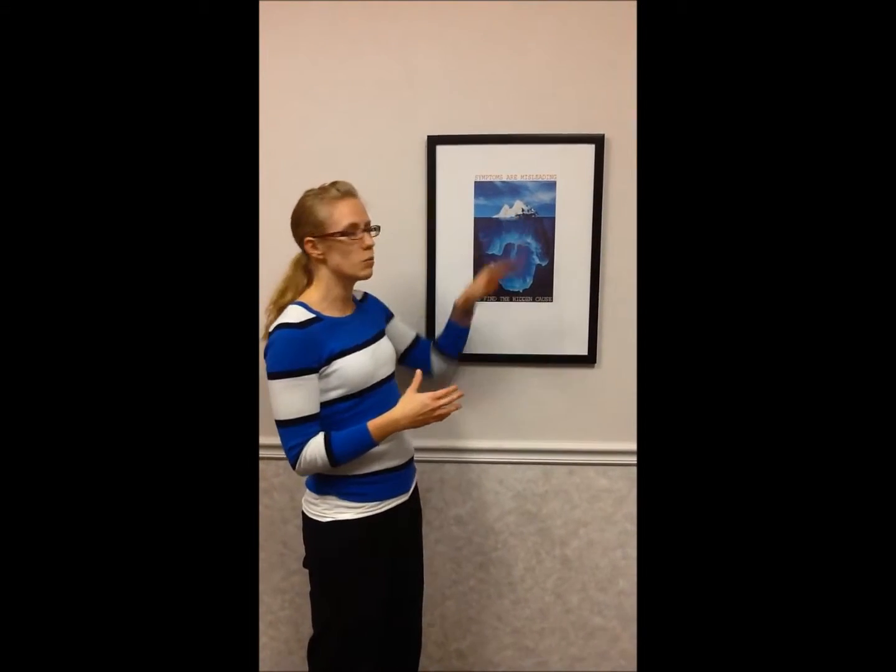As chiropractors, what we do is we adjust the spine — the master control system of your body — and we get that to function better. And when you get your master control system, or your nervous system, to function better, then every other part of your body works to its very best. And when that happens, a lot of the symptoms — whether it be pain, discomfort, digestive system issues, reproductive issues, bedwetting, or colic — all begin to cure themselves because the body is able to get full communication going in and out again.